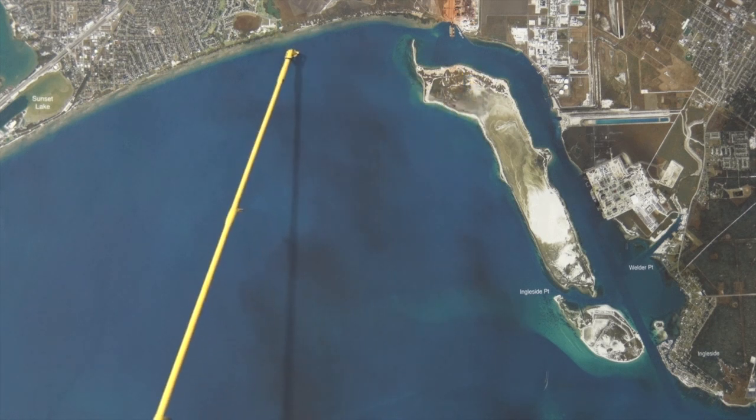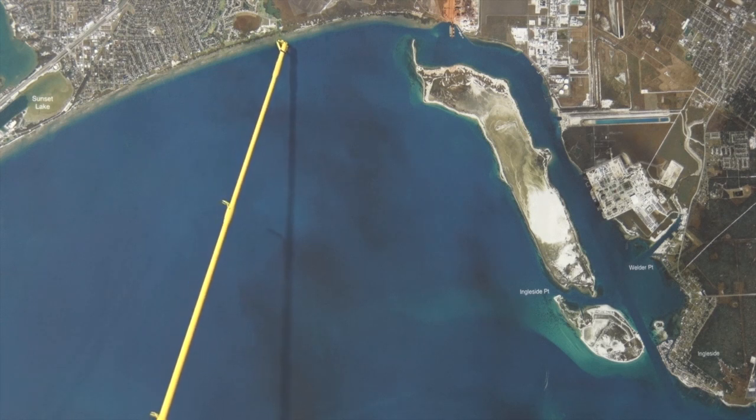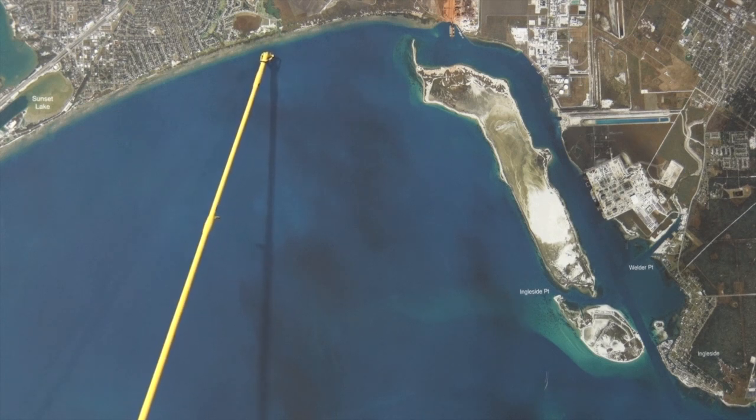Moving on over to the North Shore Country Club. These sandbars are producing lots of trout lately on the deeper sandbars. Look for the bait, look for the birds and you'll find some nice trout in here.